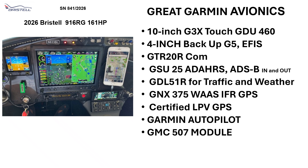Great Garmin avionics. It has the 10-inch G3X Touch, a 4-inch backup EFIS, the COM, the ADAHRS, GDL 51R for traffic and weather, an IFR-certified GNX 375W GPS receiver, the Garmin Autopilot with the Garmin GMC 507 module. Nice avionics.